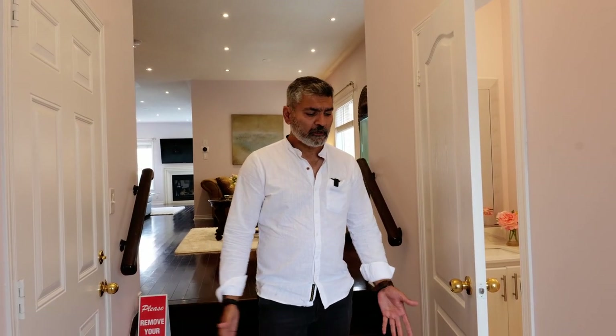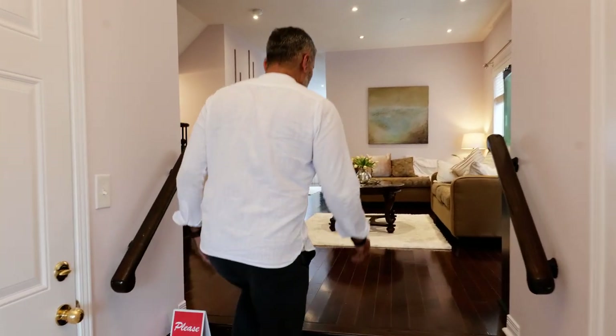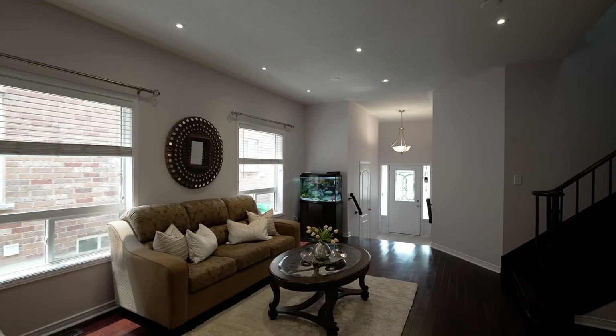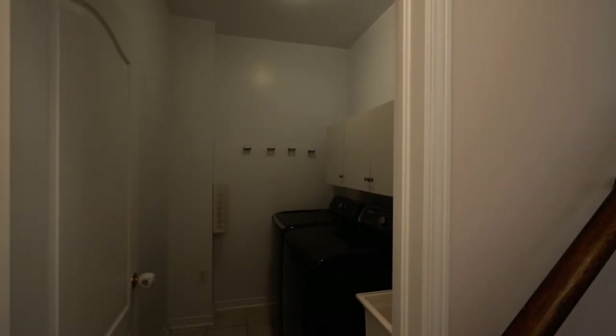As soon as you enter, you see the foyer. There's a mini closet to take off your shoes. Two steps and you're in. Hardwood floor all the way, large windows giving a lot of light in this house. Also very conveniently located on the main level is a laundry room.